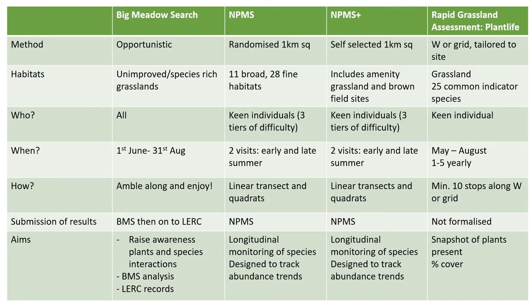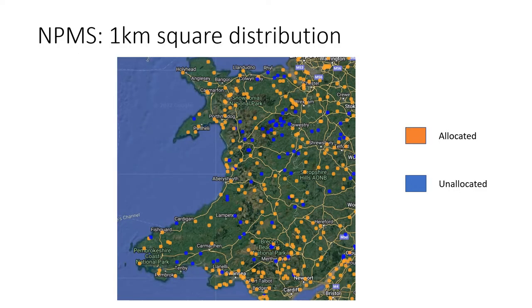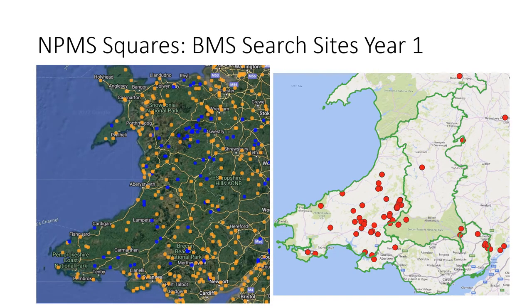Through the project, we're not only aiming to collect records but also trying to raise awareness of plants and species interactions. This map shows the distribution of randomly allocated one kilometre squares within the National Plant Monitoring Scheme — orange squares have a volunteer allocated and are active, while blue squares require a volunteer. Comparing the NPMS map with the 2021 Big Meadow Search results, you can see that in West Wales there are patches the NPMS doesn't currently cover where we've managed to collect records.